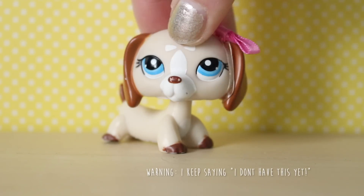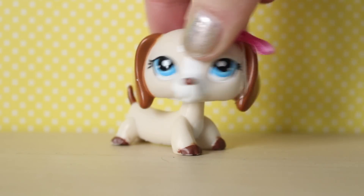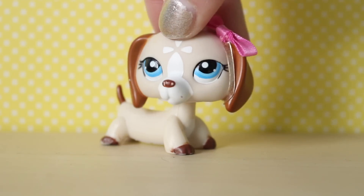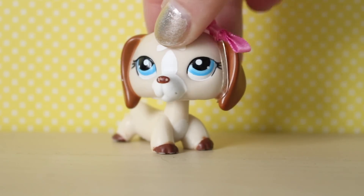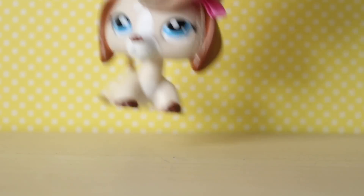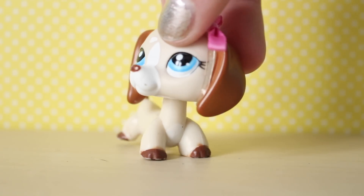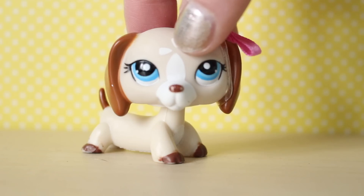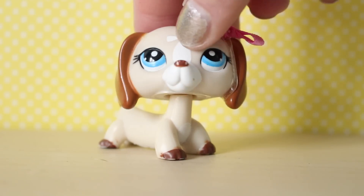Hey everyone, it's LPS Emily here and today I'm going to be doing a big LPS haul and I'm so excited. One of my friends who's in university was looking through all of her stuff the other day and she came across a load of old LPS. It's been so long since old LPS have been in stores and it's really hard to come across a big bag of them, but I did and I'm so happy. So let's get started.